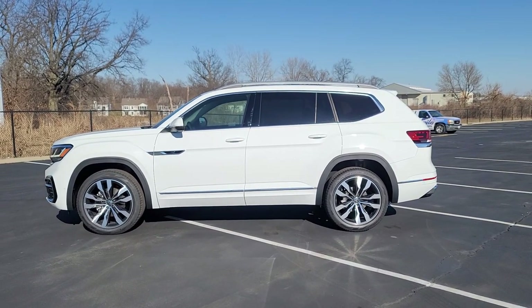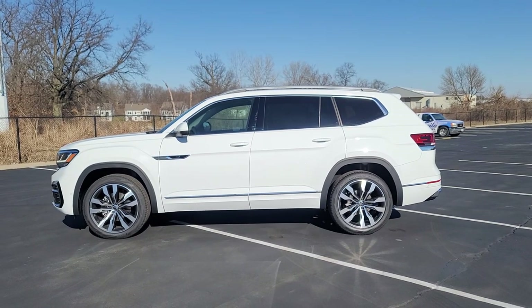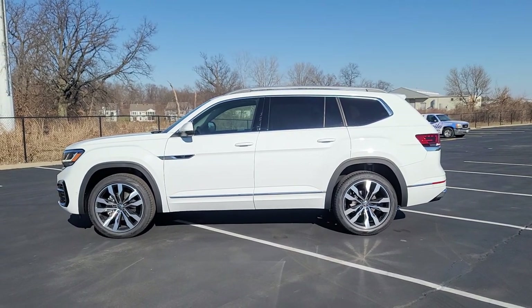Hello guys, this is Reece from Bomberito St. Peter's Volkswagen in St. Louis. Today I'm bringing you a 2022 Volkswagen Atlas SEL Premium R-Line.